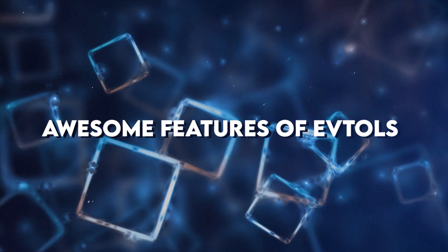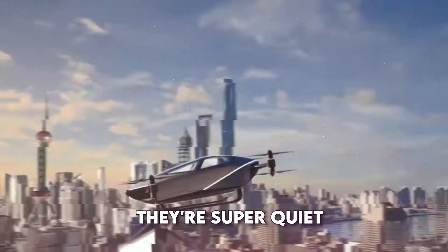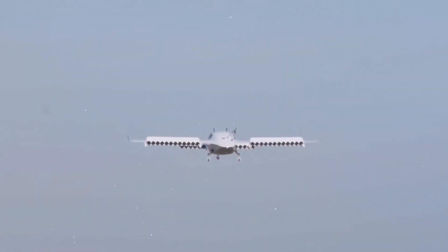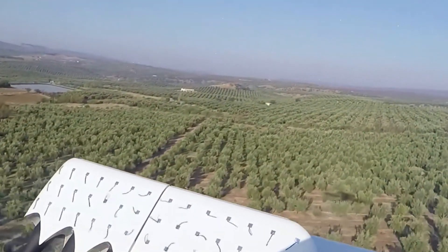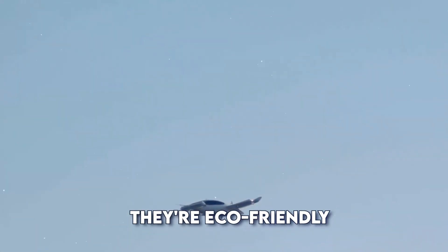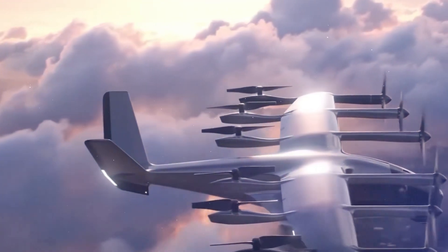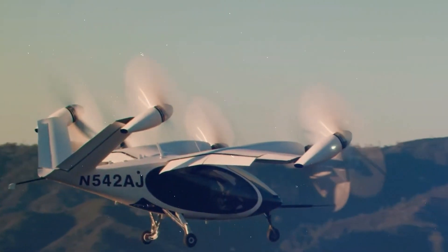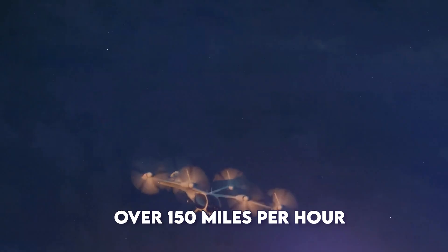Awesome features of eVTOLs. They're super quiet — because they're electric, eVTOLs make much less noise than helicopters or airplanes. This means they can fly over cities without disturbing the people below. They're also eco-friendly: electric motors don't produce harmful emissions like regular aircraft engines, which helps keep our air clean and fights against climate change. And they're fast — many eVTOLs can fly over 150 miles per hour, faster than most cars on the highway.